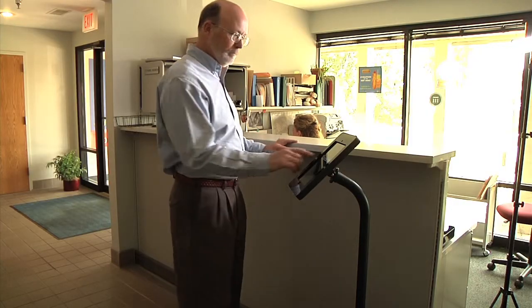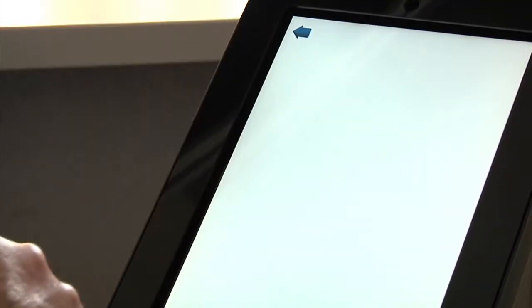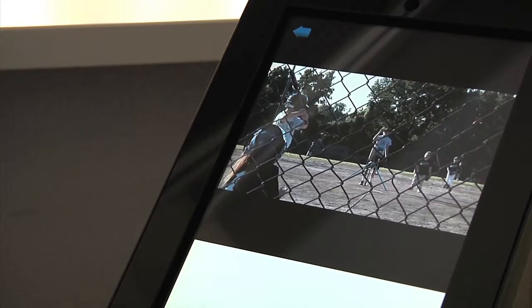What if you could engage your customers the minute they walk in your door? Bolte Hall has created an iPad app that could be a game changer for your company.